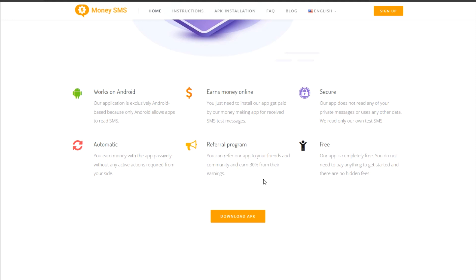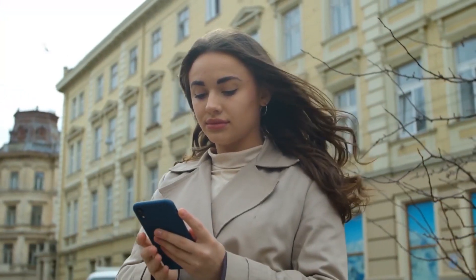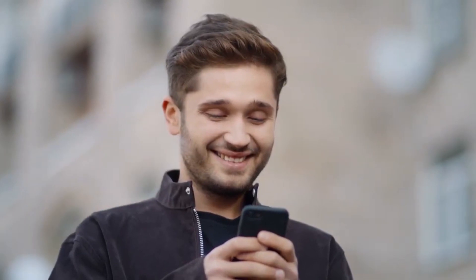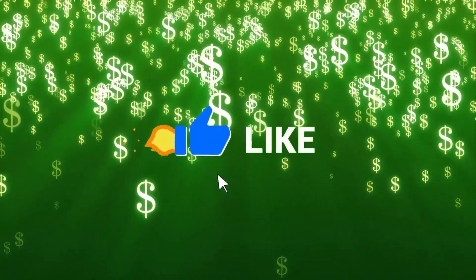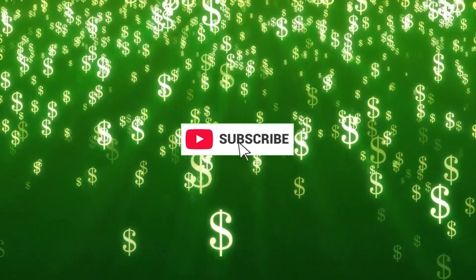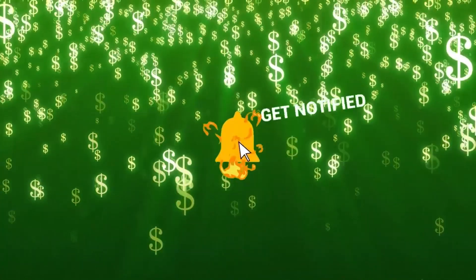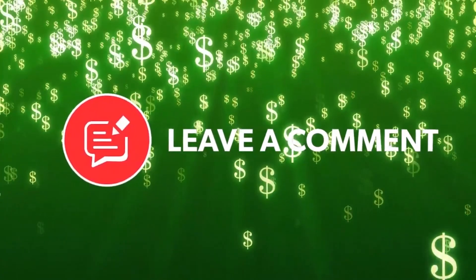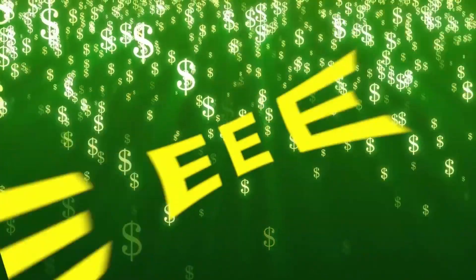Make sure to view this video again and follow the instructions to begin generating money online right away. If this video helped you, we appreciate you finishing it until the end. Make sure that you like and subscribe to our channel and don't forget to ring the notification bell so you will always be updated on any videos we upload. If you have any questions, don't hesitate to leave comments down below. Bye!